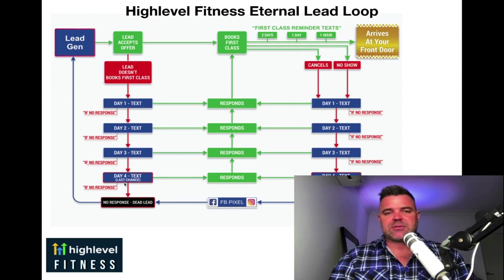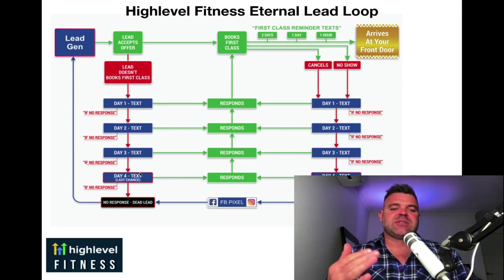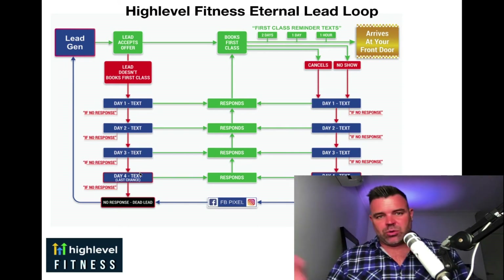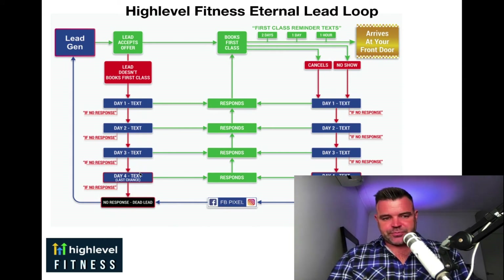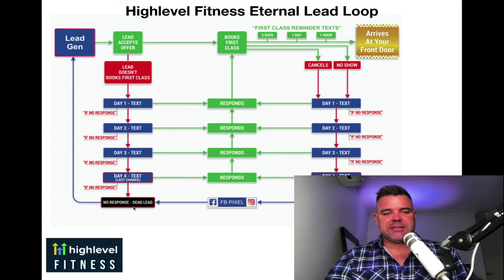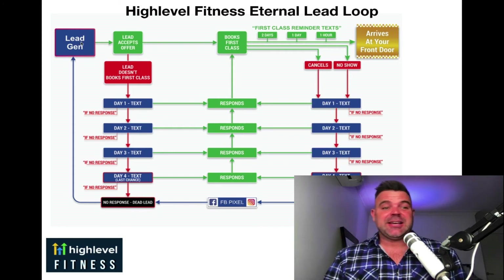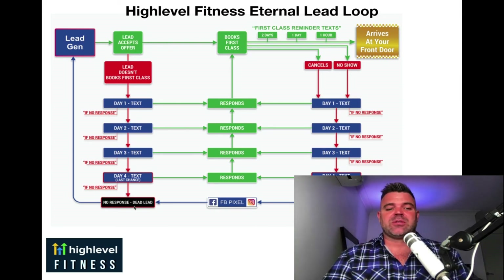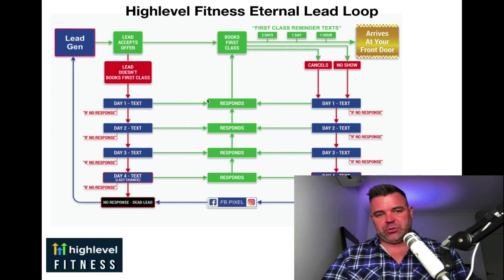And even though there's no response in some cases — probably dead leads — it doesn't matter, because all of this comes back into our lead generation. We've got it in the database, and we can do a database reactivation in six months' time. This person just might not have been ready to come in straight away, but they'll be ready in six months. This is the magic of having them all in this beautiful system.